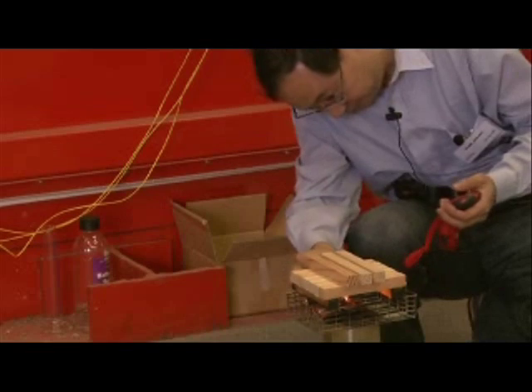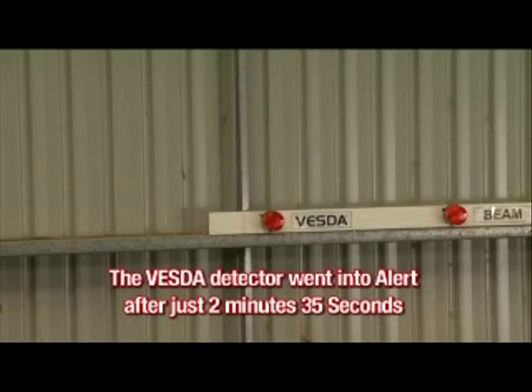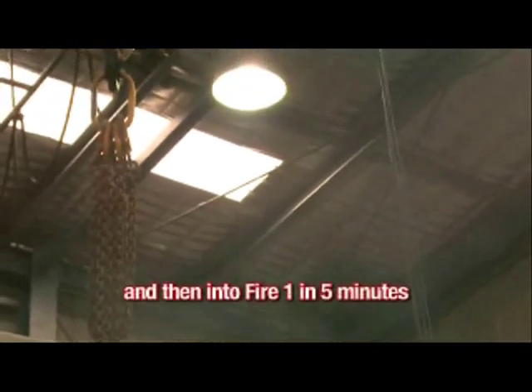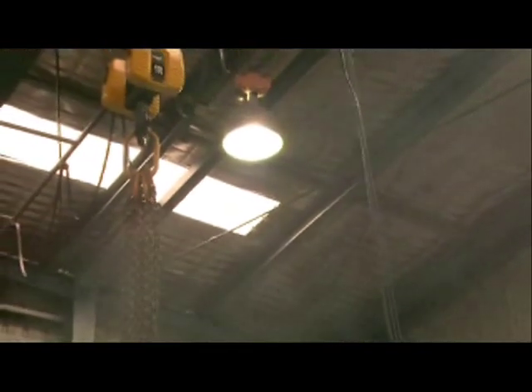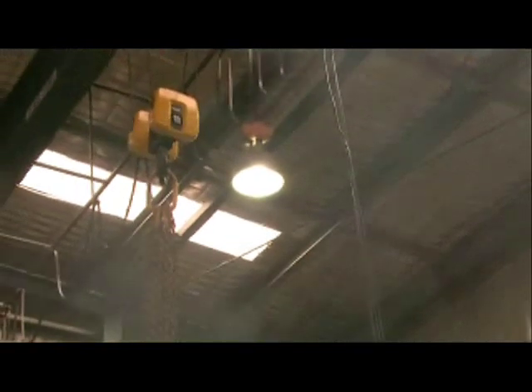This time, the VESDA detector went into alert after just two minutes thirty-five seconds and then to fire one in five minutes. Once again, the VESDA proves superior as the remaining two detectors have still not registered a reading.